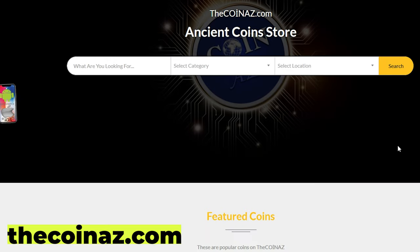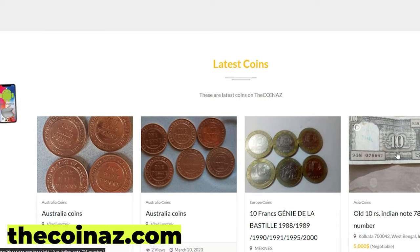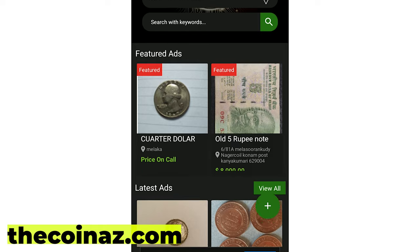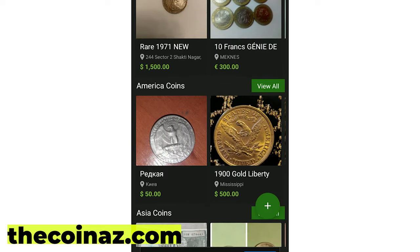Do you want to sell your coins, paper money, notes, valuable bills, and stamps online? You can publish your ads for free on our website, TheCoinAZ.com. For mobile users, it's much easier publishing coin ads using our CoinAZ app.